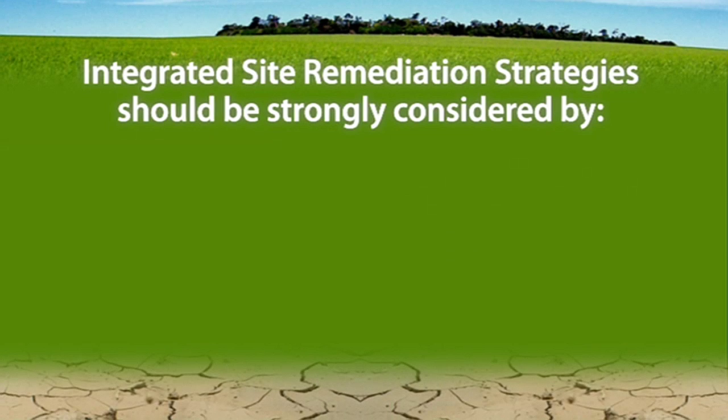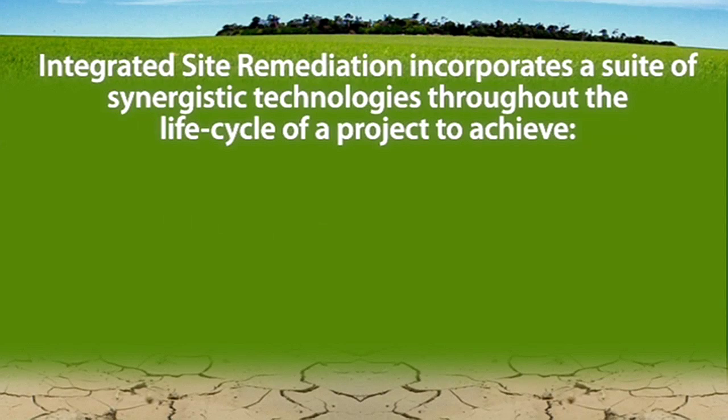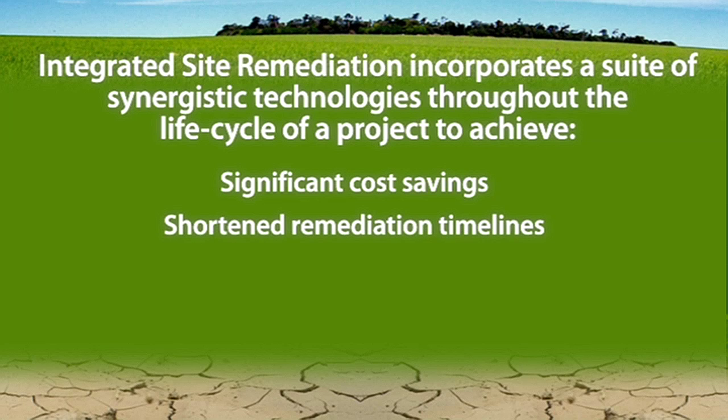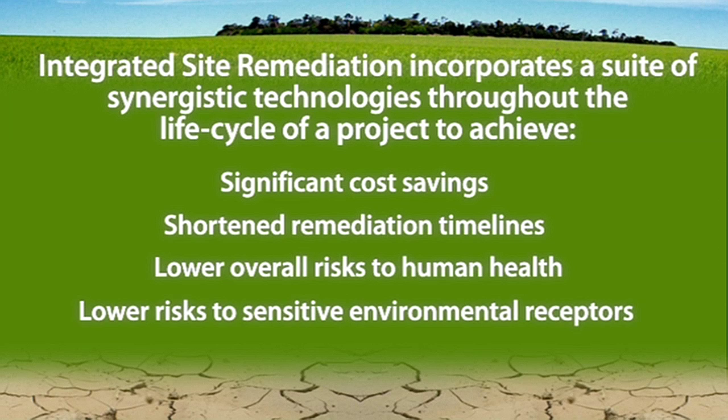Integrated site remediation is therefore a strategy that property owners, environmental professionals and regulatory personnel increasingly consider in deciding upon a course of action for a site clean-up. By designing a remediation program which integrates a suite of synergistic technologies throughout the life cycle of a project, one can achieve significant cost savings, shorten remediation timelines and lower the overall risks posed to human health and other important environmental receptors.